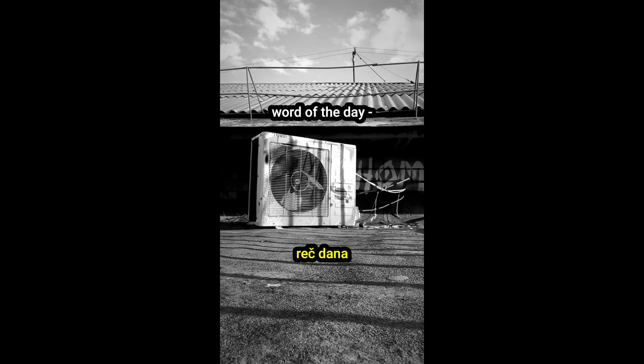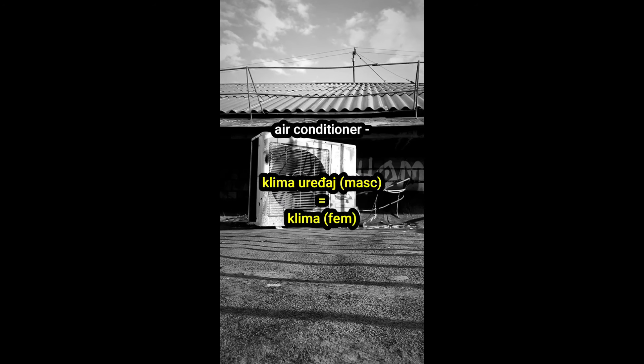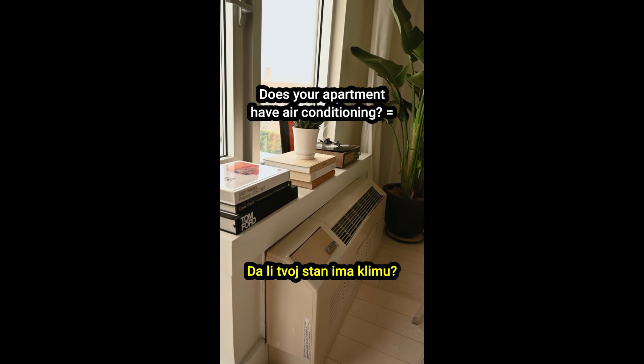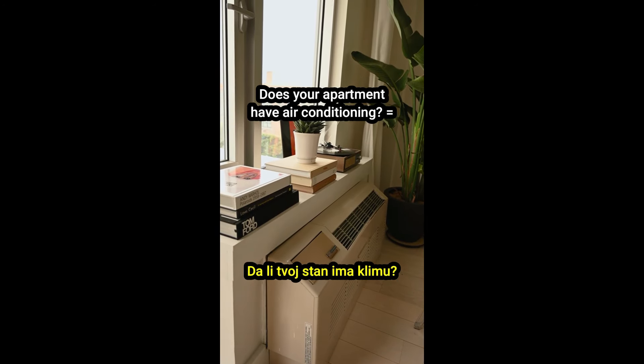Word of the day — reč dana: air conditioner, klima uređaj, or just klima. Does your apartment have air conditioning? Dali tvoj stan ima klimu?